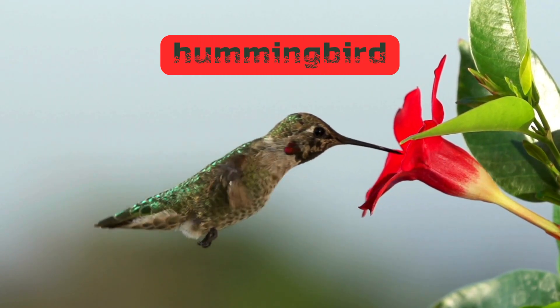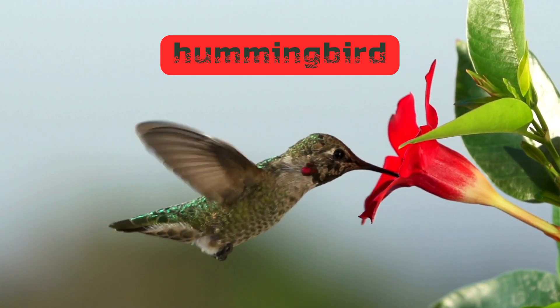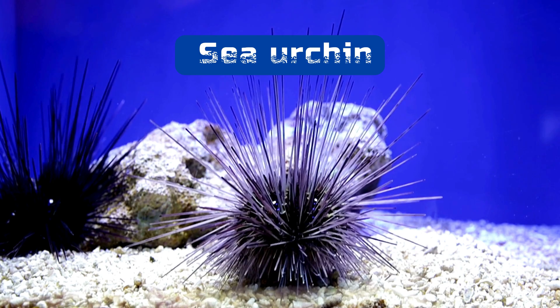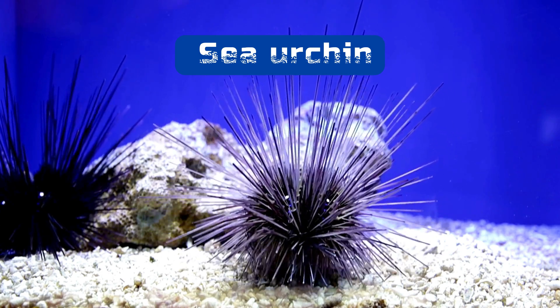Coming in at number five is the hummingbird. These tiny birds have hollow bones. This makes them lighter and helps them fly. At number six is the sea urchin. They're spiky and have a hard shell. The shell is made of plates, but their insides are soft and don't have bones.